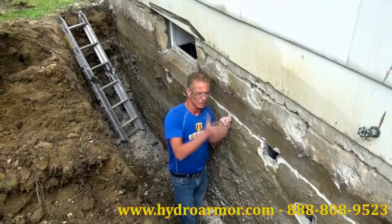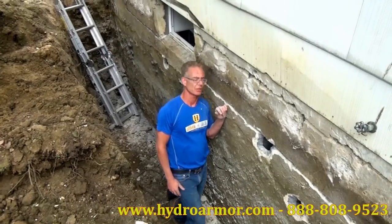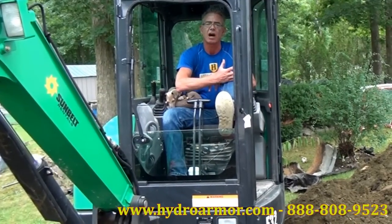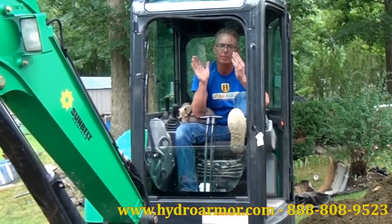It depends upon what you want — do you just want the wall to be structurally sound, or do you want it to be a perfect wall and never have any problems in the future? On this job, we're not completely taking out the wall. We dig out a trench on the outside because the wall is bowed, and that gives us an area where it's easy to push the wall back.